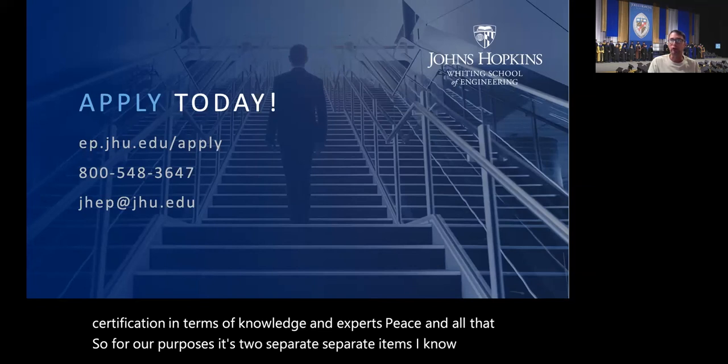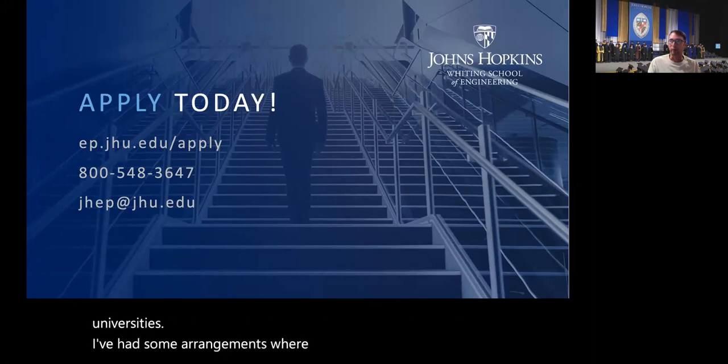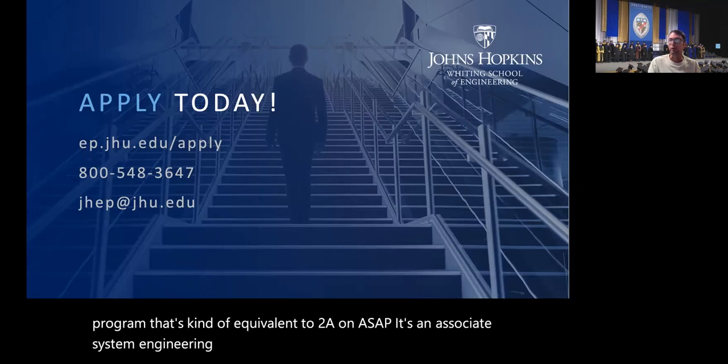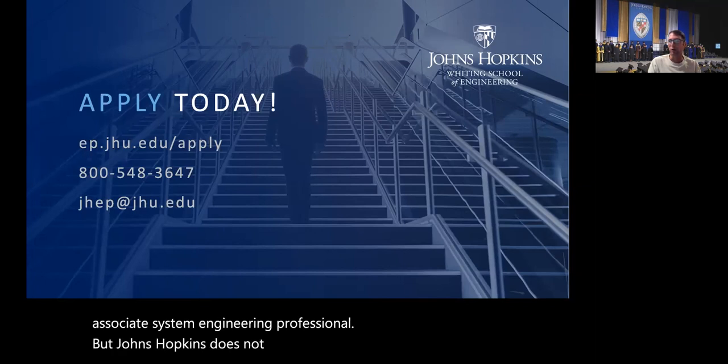For our purposes, the JHU graduate certificate and the INCOSE certification are two separate items. Some universities have arrangements where completing their program is equivalent to the ASEP — Associate Systems Engineering Professional certification — but Johns Hopkins does not do that right now, unlike some other universities.